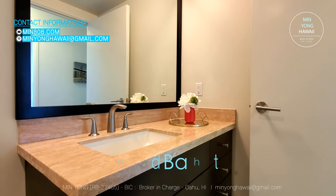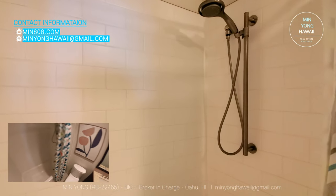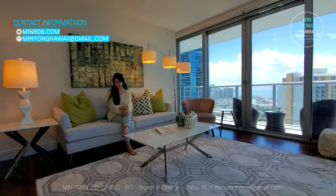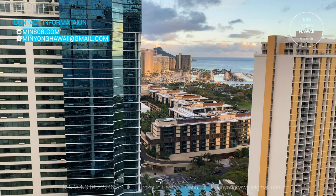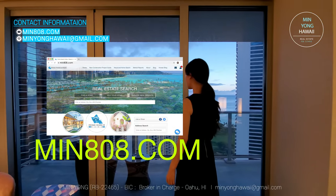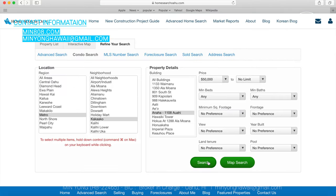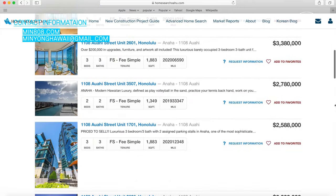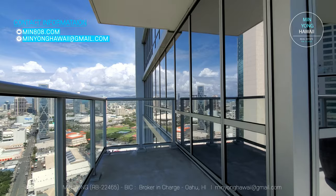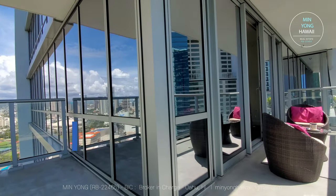The second bathroom has a sink and a tub with an adjustable shower head. Waiona is conveniently located, and this beautiful home is move-in ready. Please visit min808.com where you can register to stay up to date on any neighborhood or building, and get notifications as new properties are listed. Or contact me at minyungkwaii@gmail.com.